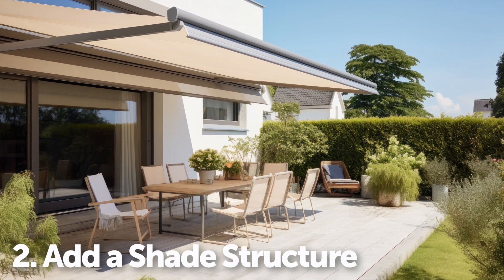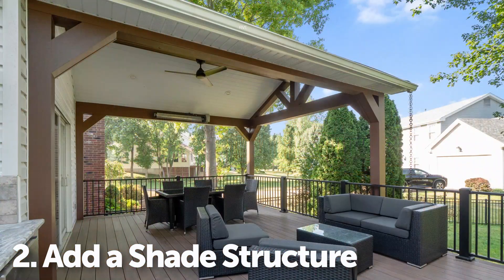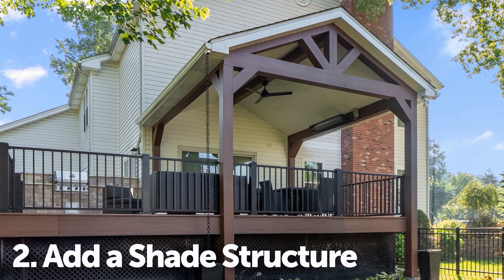Second, consider adding a shade structure like an awning, pergola, or roof covering. Not only will it protect you from the sun, it'll also add a stylish architectural feature.